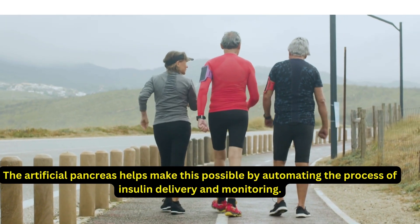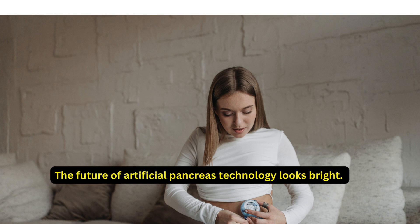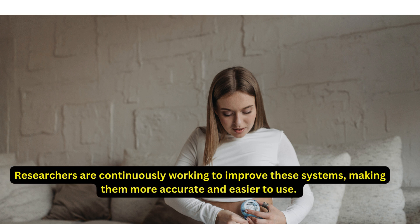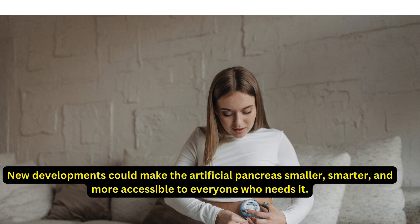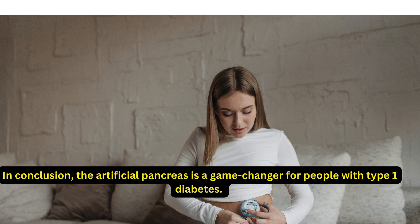The artificial pancreas helps make this possible by automating the process of insulin delivery and monitoring. The future of artificial pancreas technology looks bright — researchers are continuously working to improve these systems, making them more accurate and easier to use. New developments could make the artificial pancreas smaller, smarter, and more accessible to everyone who needs it.